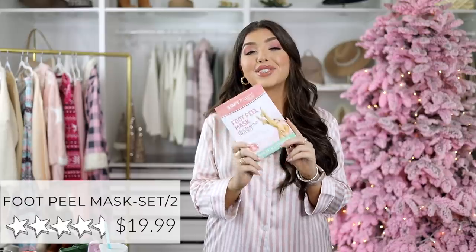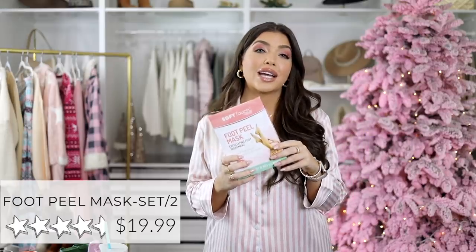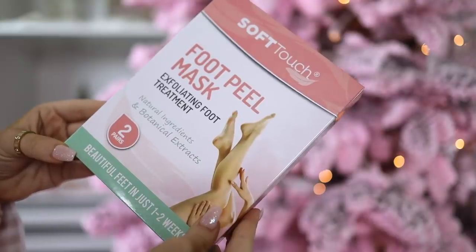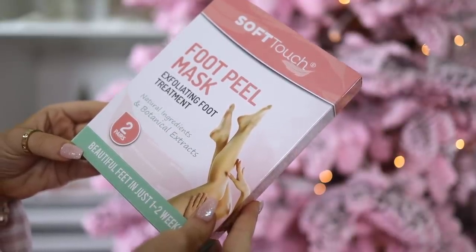Last up — we finally made it! This is a pack of two feet peeling masks for dry, cracked feet — an exfoliating peel that works over the course of a week or two until it reveals baby soft skin. Sign me up. This has over 14,000 reviews and is an Amazon choice. I love this particular buy because you're getting two for the price of one compared to other brands out there. It is a great gift for the beauty lover on your list.